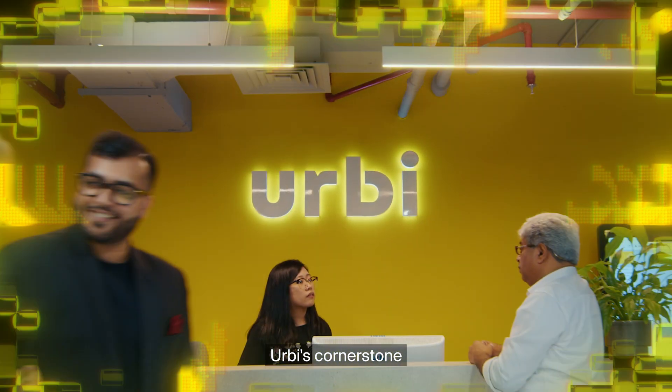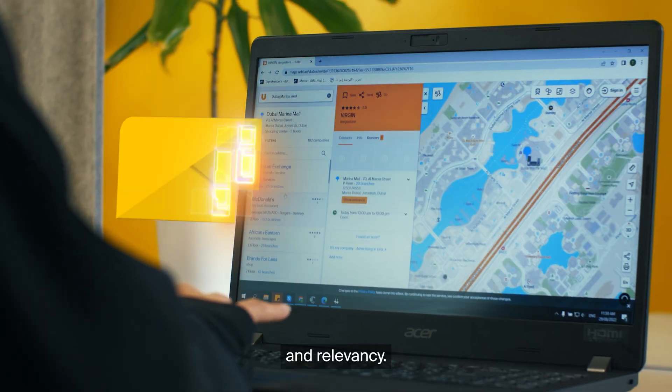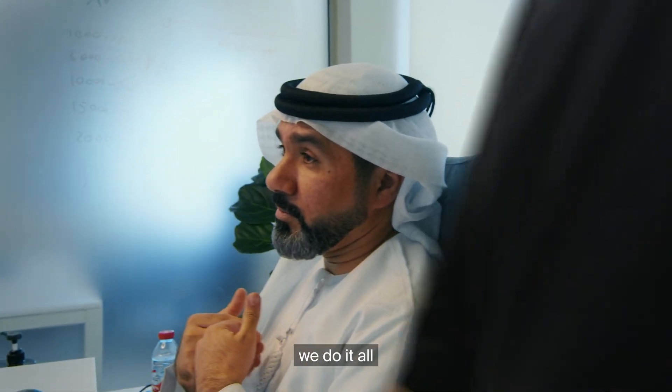You ask, Irby answers. Irby's cornerstone is data quality — its accuracy, completeness, and relevancy. From data collection to software development, we do it all in-house.